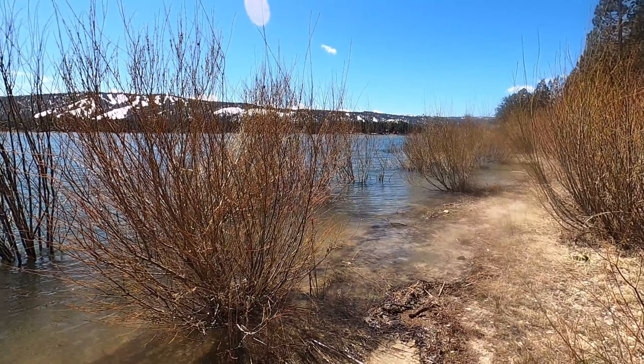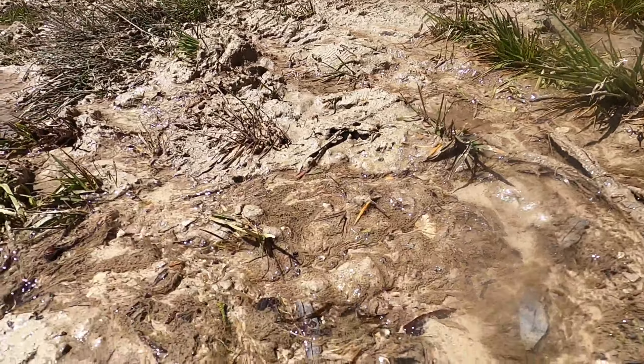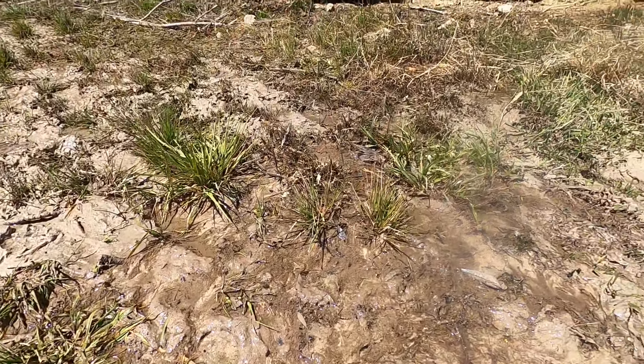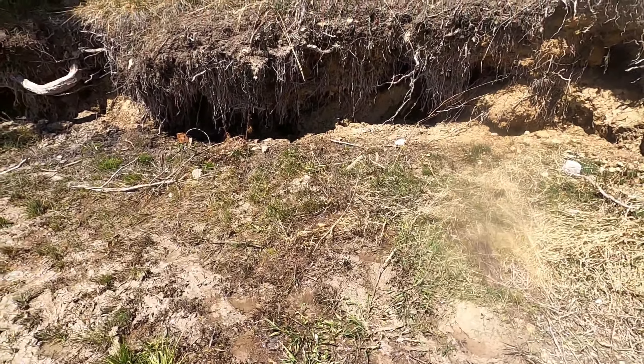And we'll put it in the video right here, but there are just natural springs flowing everywhere into this lake right now. There's just a lot of water coming in.